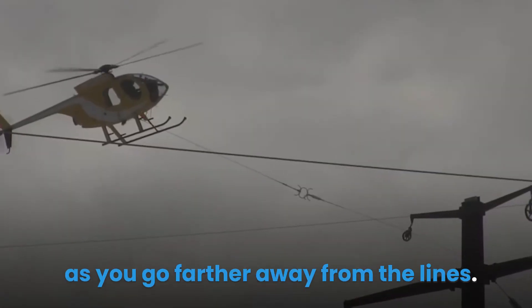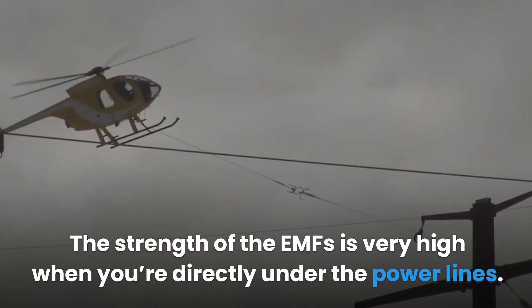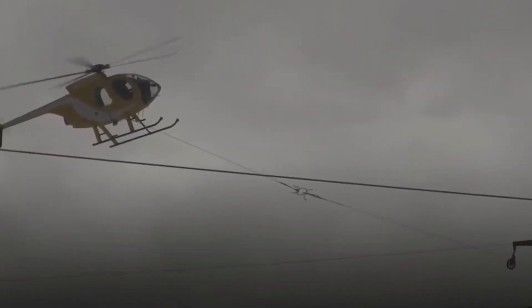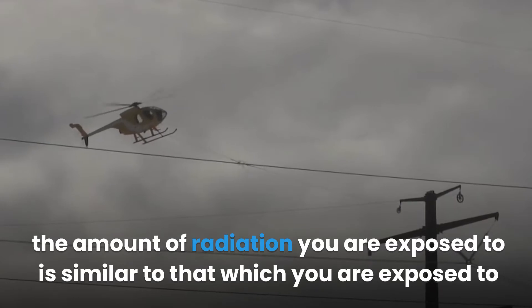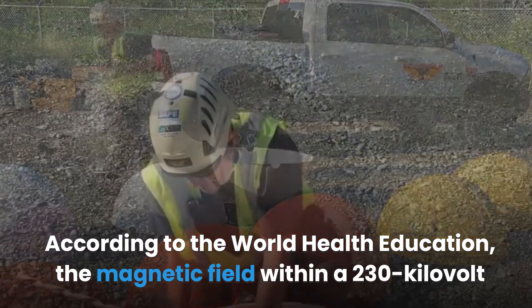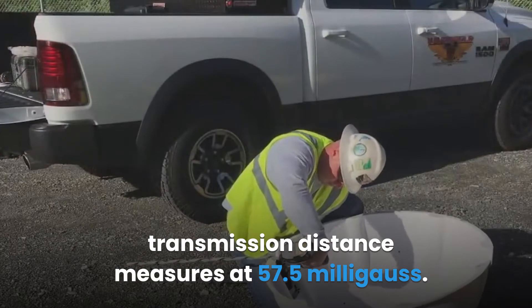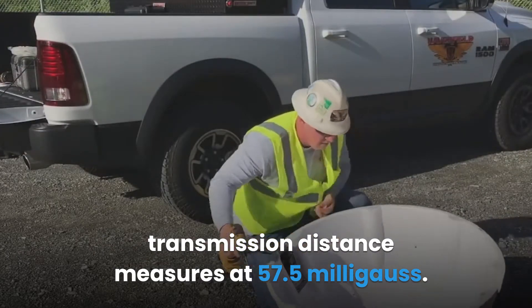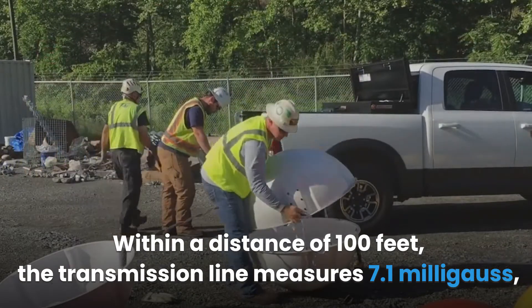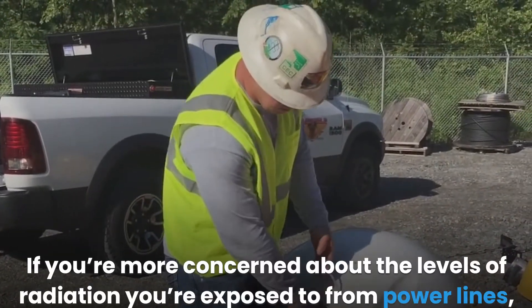The intensity of radiation exposure from high power electrical lines reduces as you go farther away from the lines. The strength of the EMF is very high when you're directly under the power lines. When you're far away, the amount of radiation is similar to that from certain home appliances. According to the World Health Organization, the magnetic field within a 230 kilovolt transmission distance measures at 57.5 milligauss, within 100 feet it measures 7.1 milligauss, and within 200 feet it measures 1.8 milligauss.